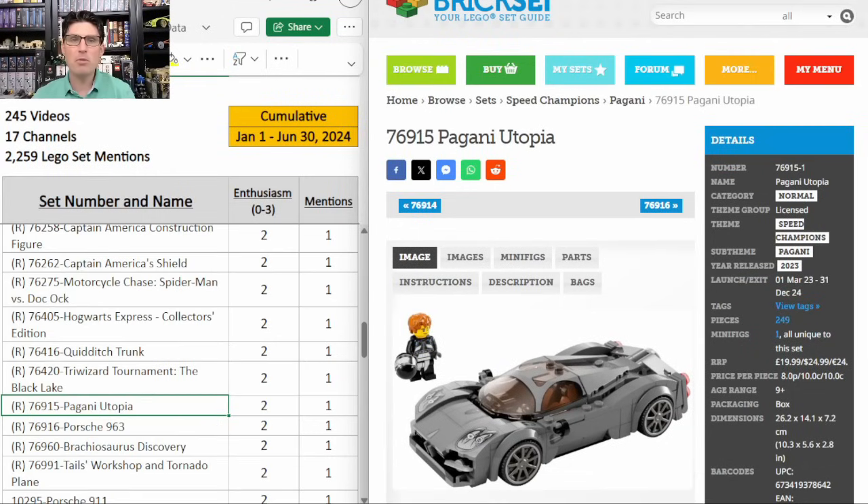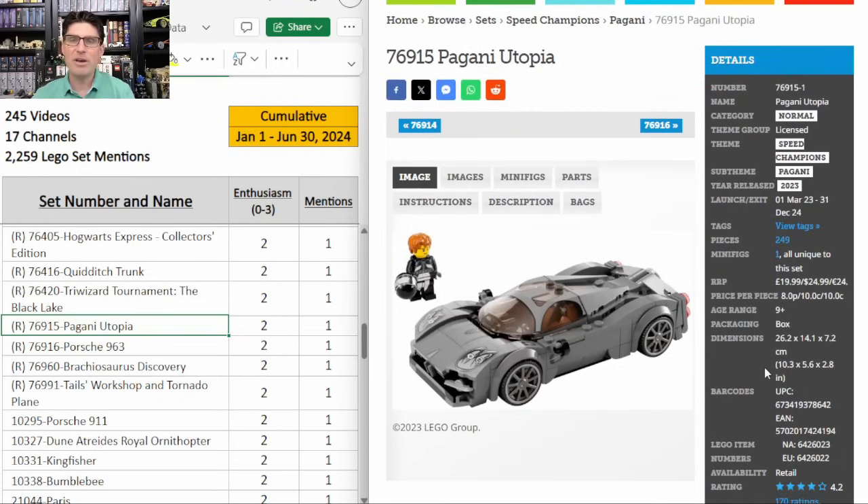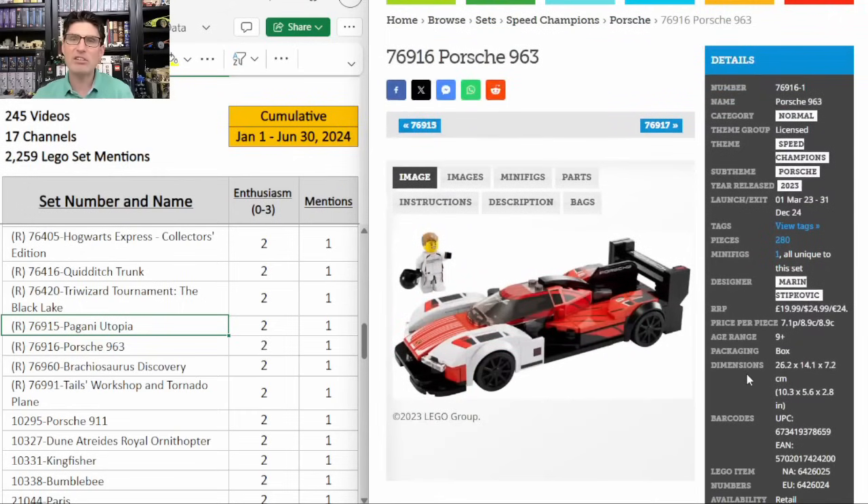We'll wrap up with a couple more Speed Champions sets that got one mention, E score of 2. These expensive Speed Champions are really flying under the radar. Investing in these comes down to the best deal we can get. This Pagani Utopia is an awesome vehicle — what a great design. I rarely like gray sports cars but gray looks perfect for this one. And then the Porsche 963 is only okay for me, but at the right price I definitely want to get one. I get all the Speed Champions for personal collection, so I definitely get one of each that I end up building at some point.